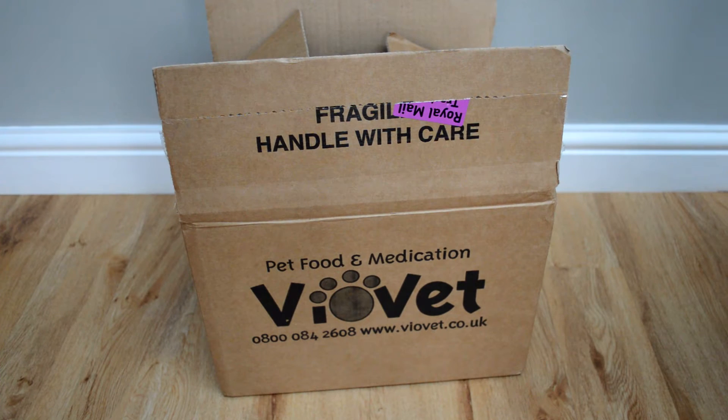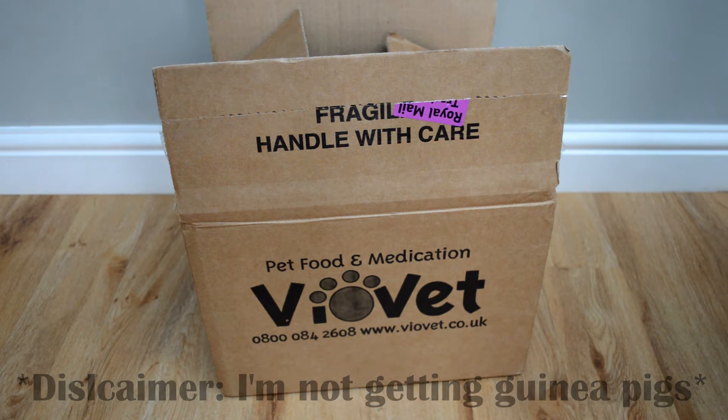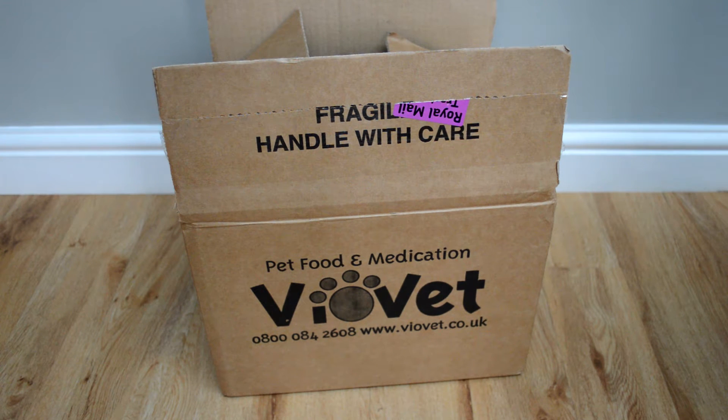Hi guys, today's video is going to be a guinea pig Vioret haul. I won't tell you why it's for guinea pigs and not for my hamsters or my cats — that's in my next video, so you'll have to stay tuned for that. I just ordered a few things for a guinea pig, so I thought I'd show you what I bought. In total I spent £14.42 and delivery was £2.99.